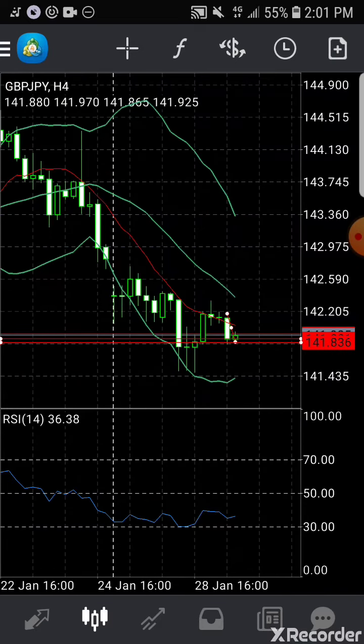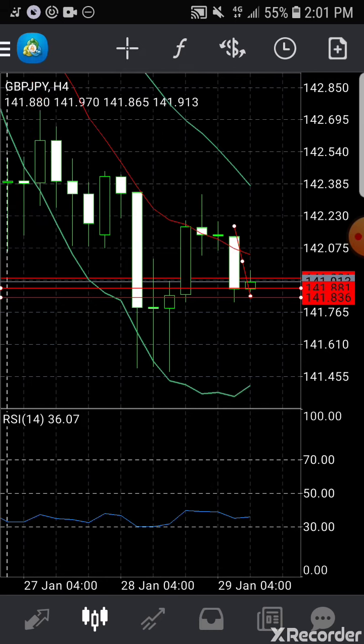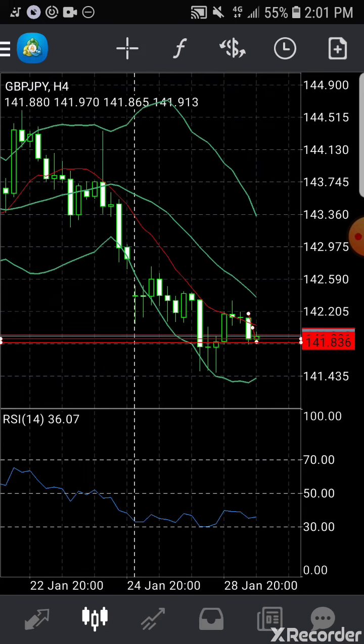I normally check the 4-hour chart first. The 4-hour chart showed indecision candles — a doji — which was to be followed by a big bearish candle. Right now it shows a sign of retracement, but I'm saying it's going to go further down.